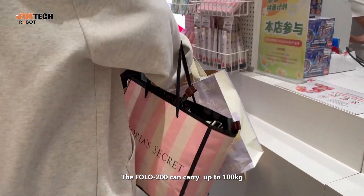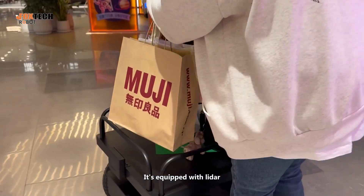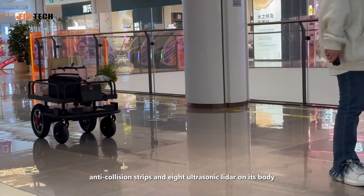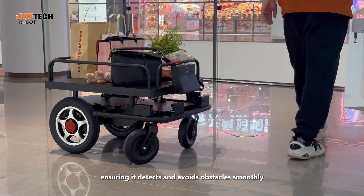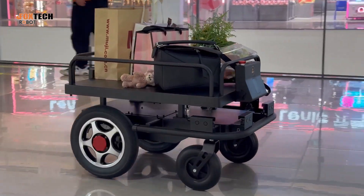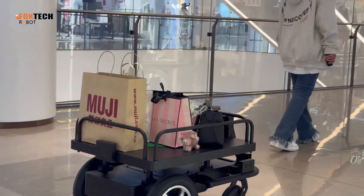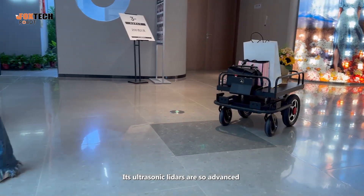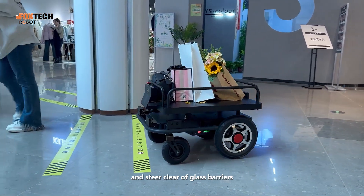The FOLO 200 can carry up to 100 kg. It is equipped with anti-collision ribs and 8 ultrasonic sensors on its body, ensuring it detects and avoids obstacles smoothly. Its ultrasonic sensors are so advanced that they can even recognize and steer clear of glass barriers.